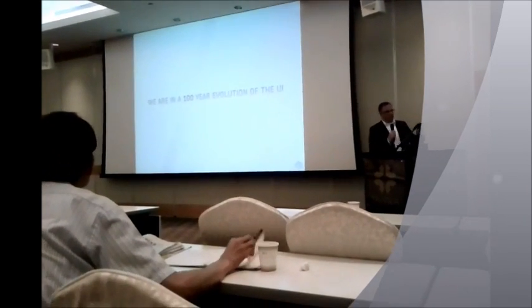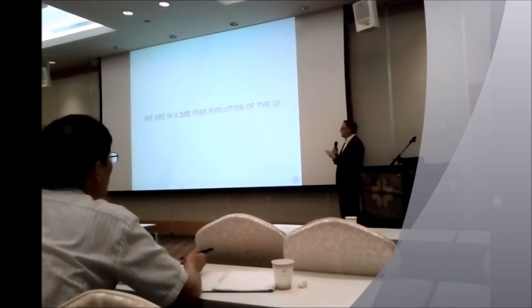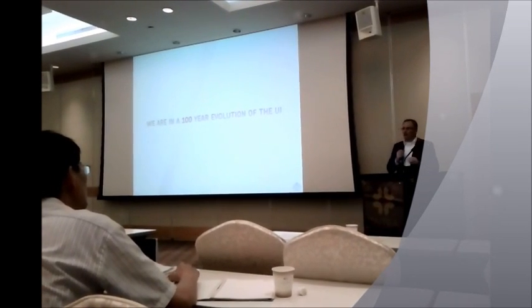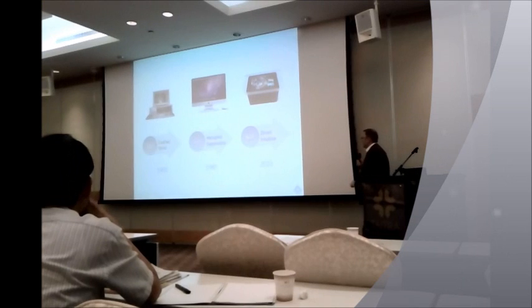Before I hand it over to cover where UIs are going and how we did some of these things, I want to preface this. We're in a 100-year evolution of the UI. This is not a small problem. This is not something that's just, hey, it's kind of neat these mobile phones and they've kind of changed the way I relate with technology. This is a big deal.